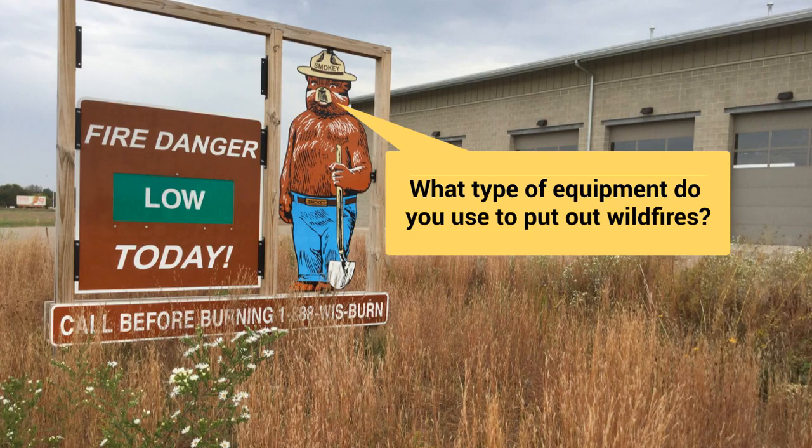Most of our fires are started by people, and people are careless when they are trying to do some cleanup in the springtime.